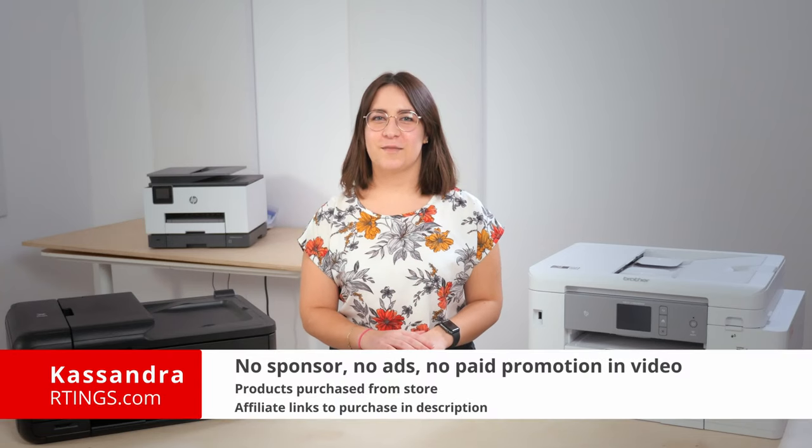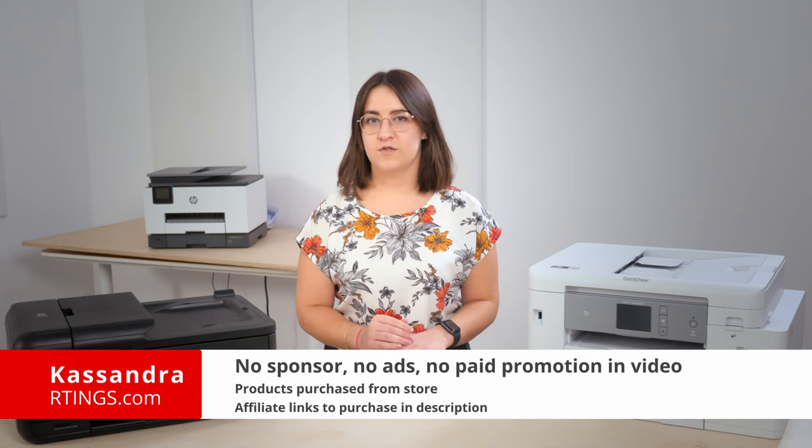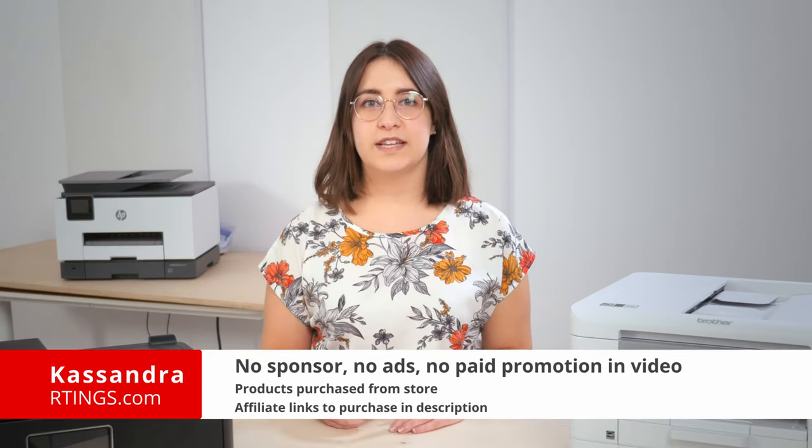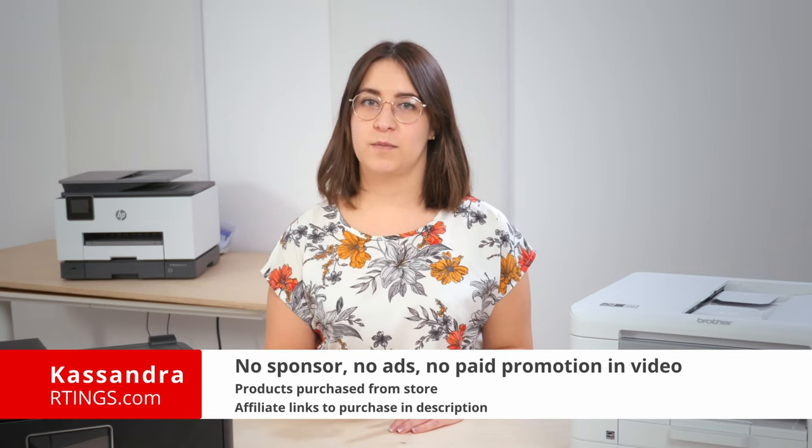Hey there, I'm Cassandra from Rings.com. We've bought and tested over 120 printers, including 11 so far this year. We test all of our printers the exact same way, so you can compare all of your options equally and figure out which one you should buy.